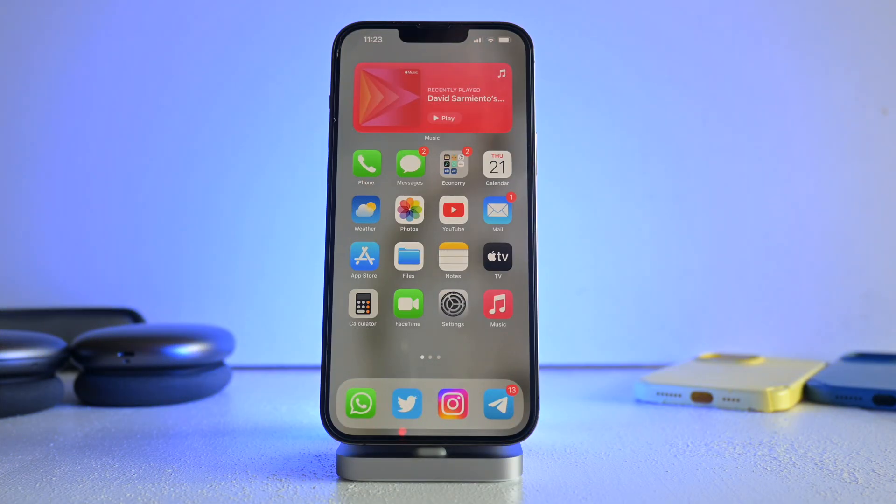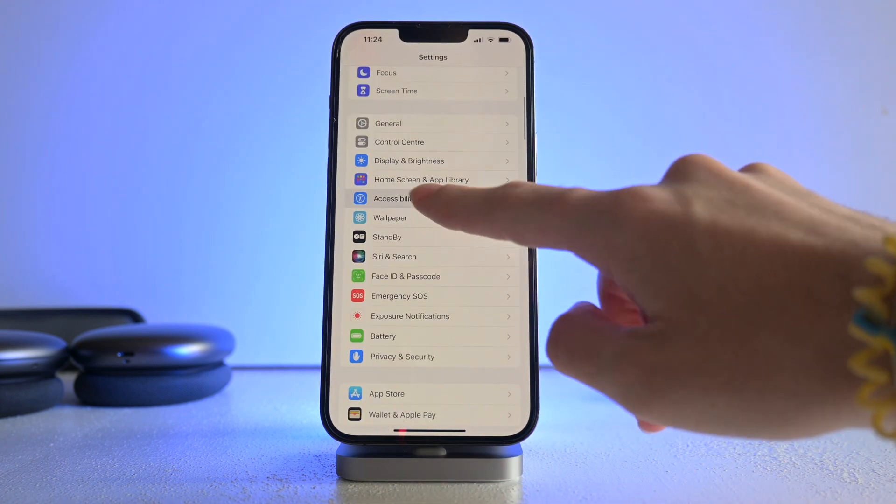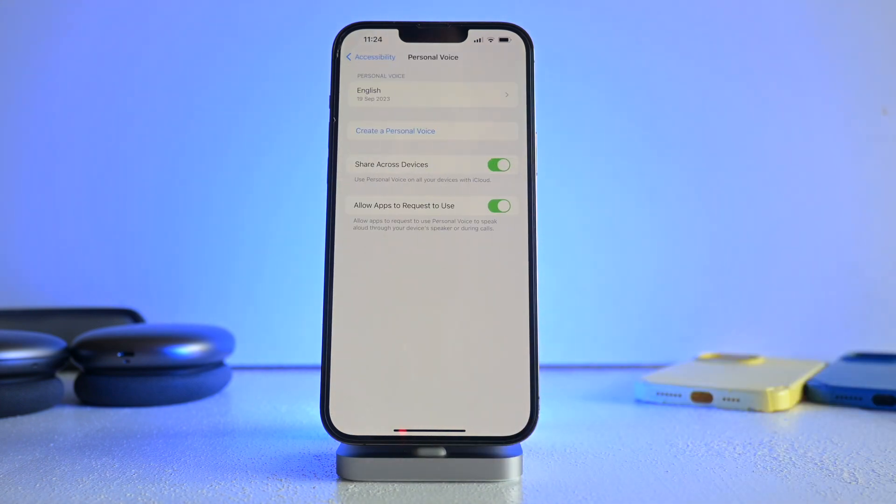The next one involves going to Settings, then Accessibility, then Personal Voice. Here you can create a simulation of your voice using AI. This is meant for people who have some kind of disease where they would lose their voice progressively over time — they can save this and the iPhone will recreate their voice. You can then type whatever you want and the iPhone will say it with your voice.